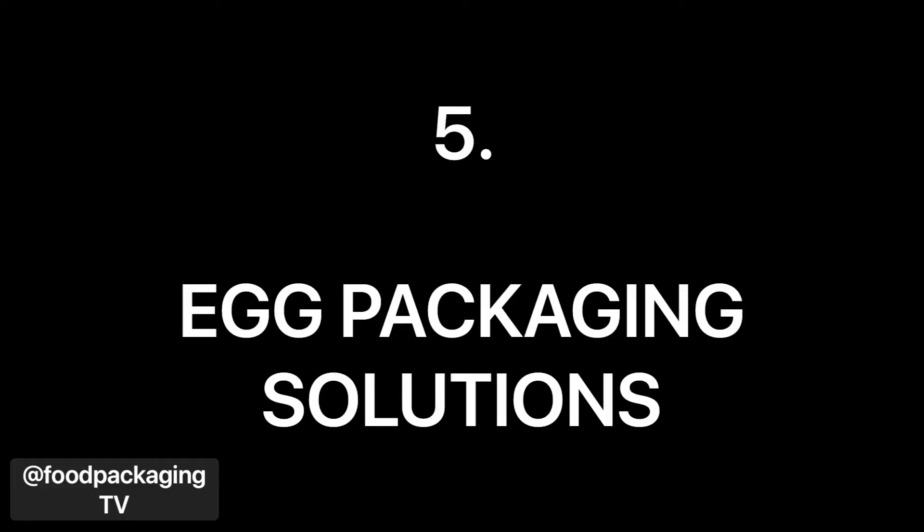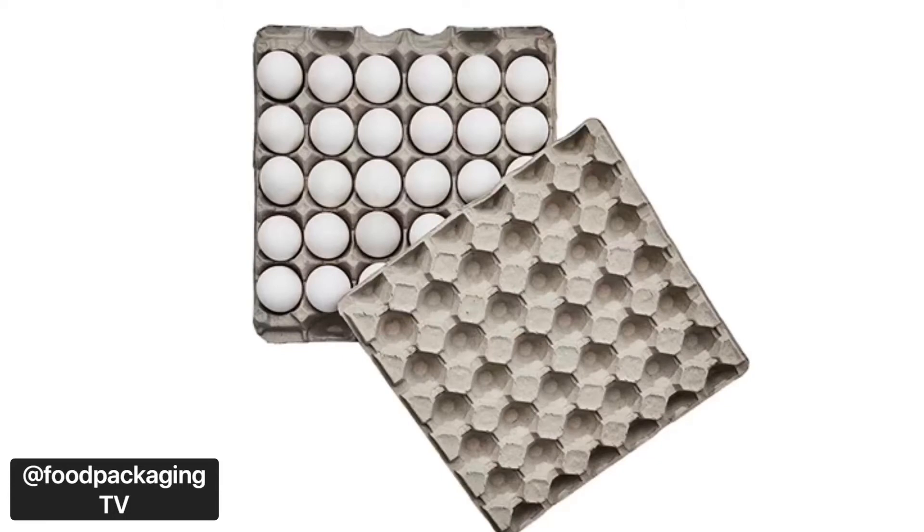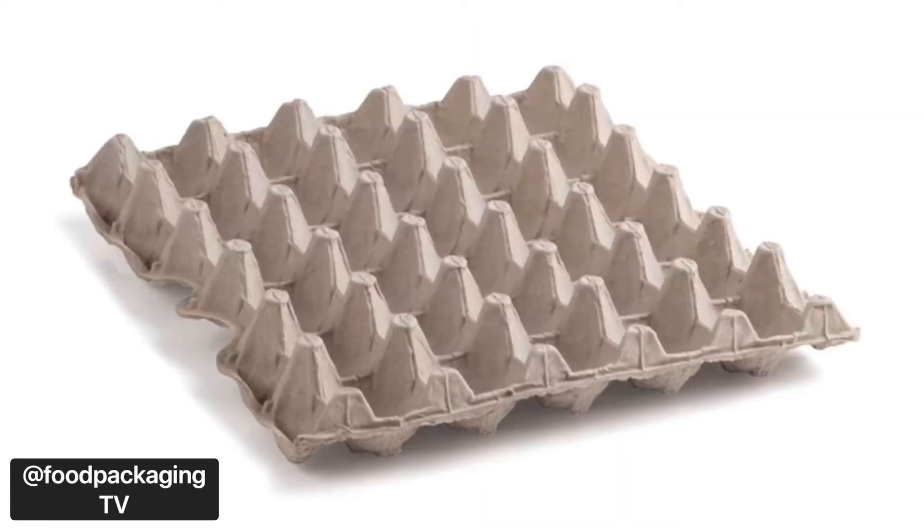Number five: egg packaging solutions. Protect the eggs and the environment at once. Their egg fillers, flats, and toppers are fully recyclable and compostable, made from recycled fibers. They're detachable and stackable for maximum protection, and are reliable and sustainable.